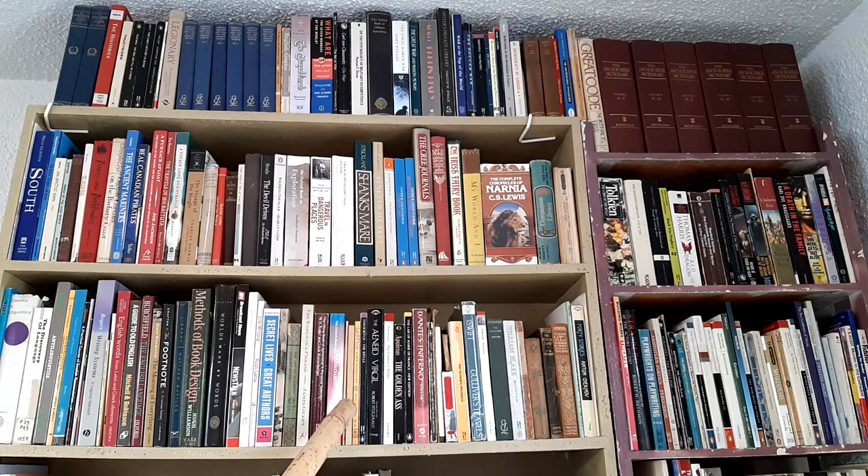Here we have my fiction section, roughly chronological going through ancient classical writings, through medieval novels and into modern books. And over here we have theatrical — everything to do with plays — then we have ancient plays, a whole bunch of Shakespeare, and then some modern plays.